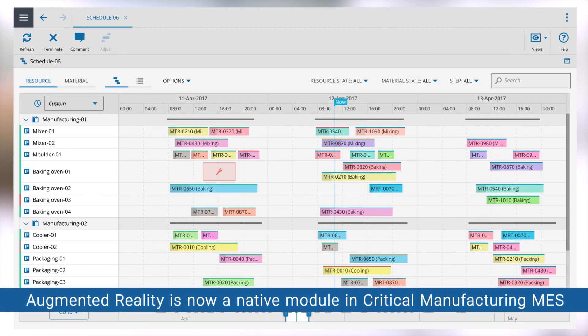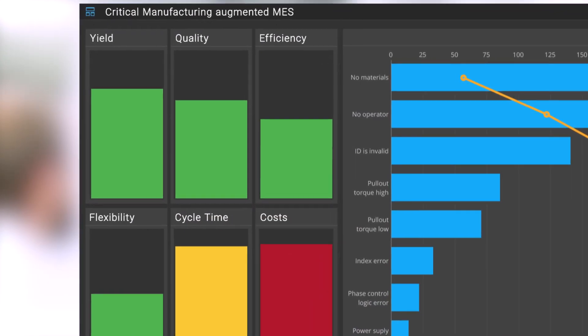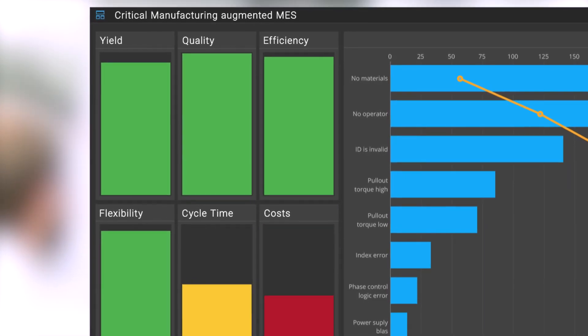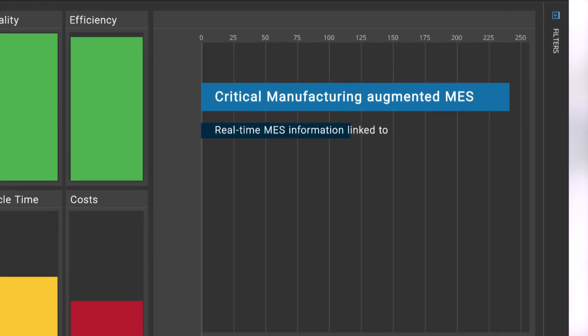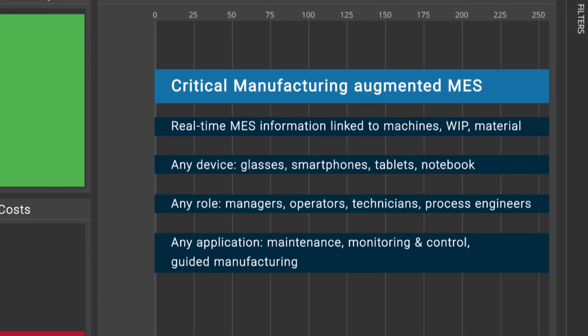Augmented Reality is now a native module in Critical Manufacturing MES, giving you a whole new level of monitoring, guidance, control and optimization on your shop floor. Critical Manufacturing — Augmented MES for Industry 4.0.